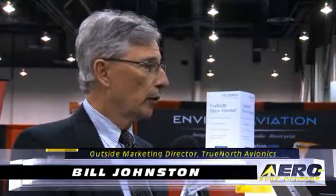Bill Johnston with True North Avionics — what's new in the product line? I know this is one of those that is easily updatable and being updated constantly, what's going on? That's correct. It's an app-based system. We are the first app-based system for airborne telecommunications, and we just have a number of firsts at this particular show.